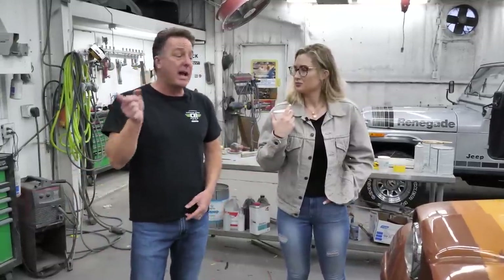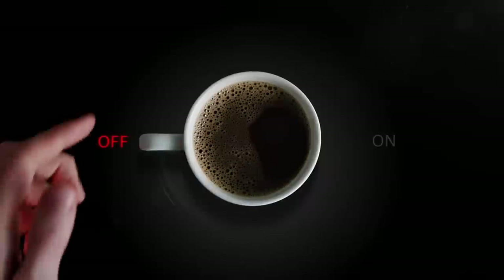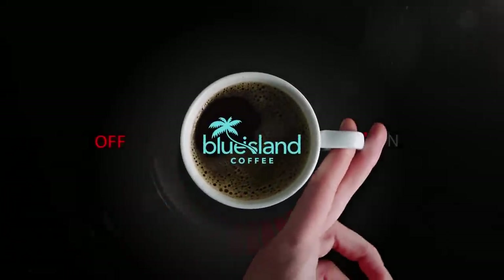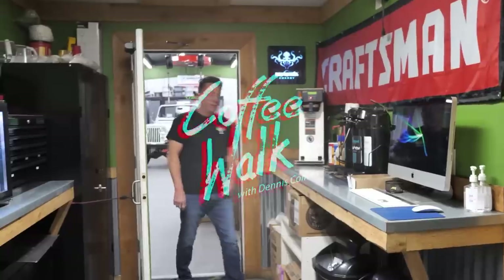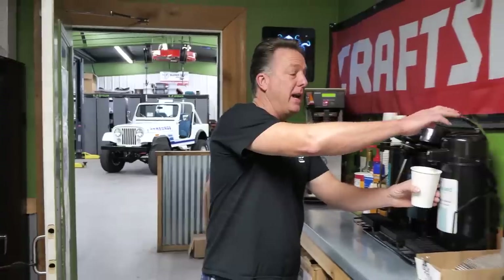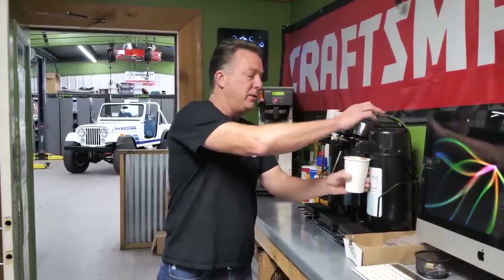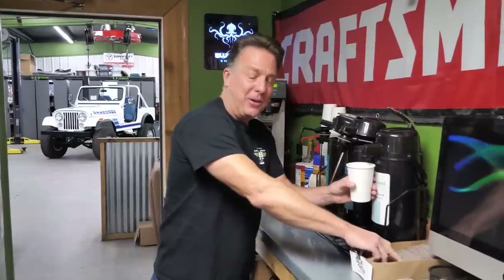So you got East Coast and West Coast — I'd like to know what everybody out there thinks, which one is their favorite. Good morning and welcome to Coffee Wife. Got some cool stuff for you today — got some updates on two big Jeep builds we've been working on. And good morning Kels.